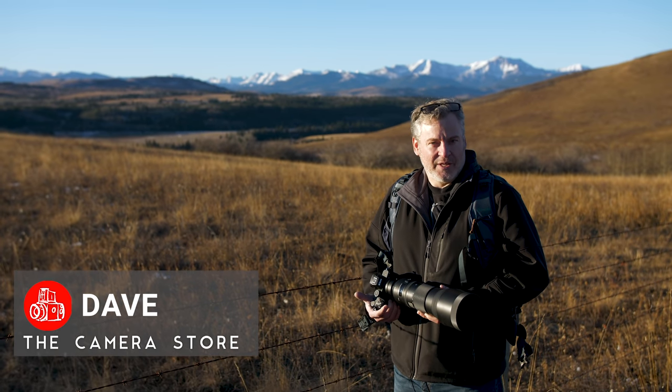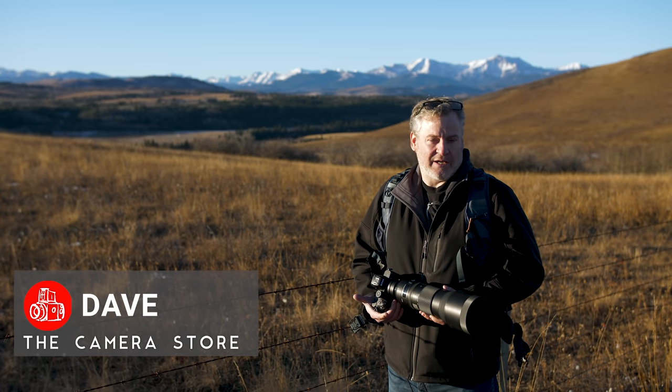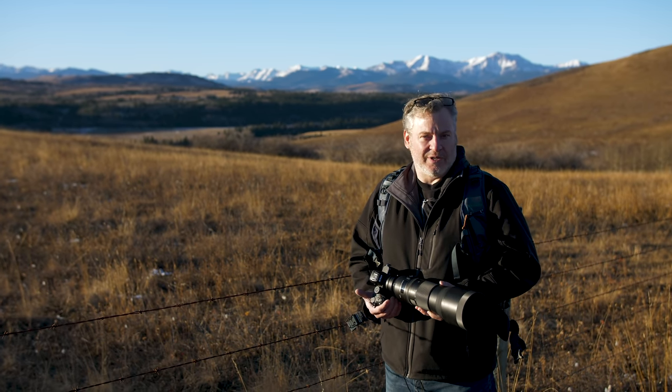Hey, it's Dave from the Camera Store. If you're an outdoor photographer or you know somebody who's big into shooting outside, I'm going to walk you through a bunch of different gear that I like to take with me when I'm outside shooting.